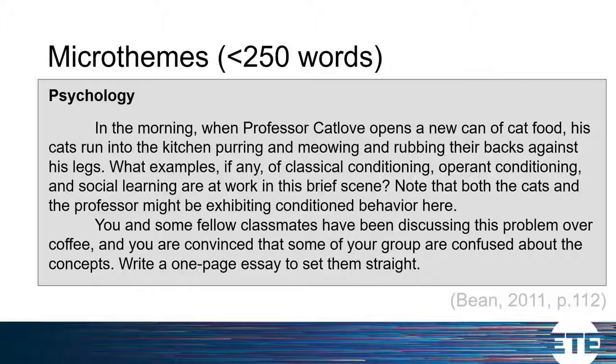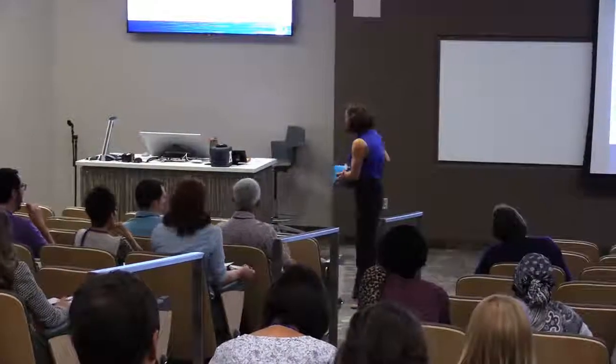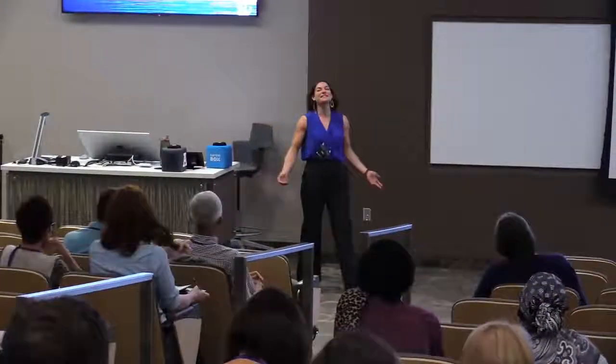So that's one type of approach — creating a small scenario and having people write a short response. That can really get them thinking.